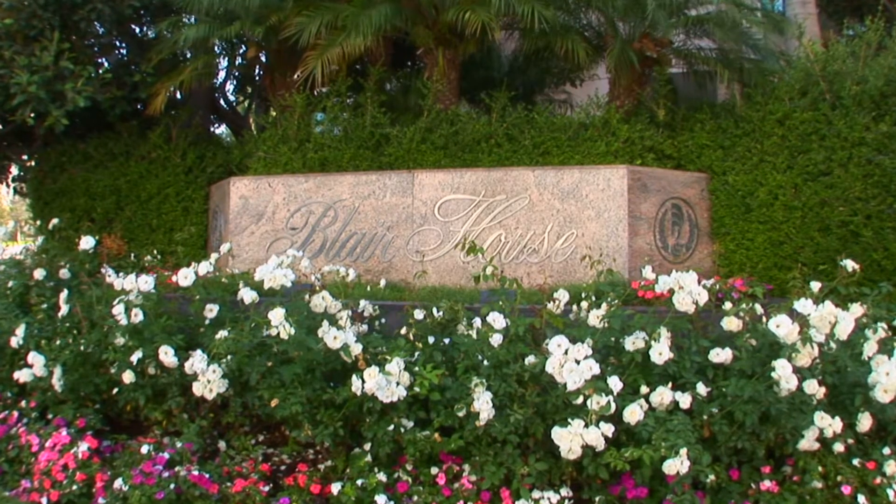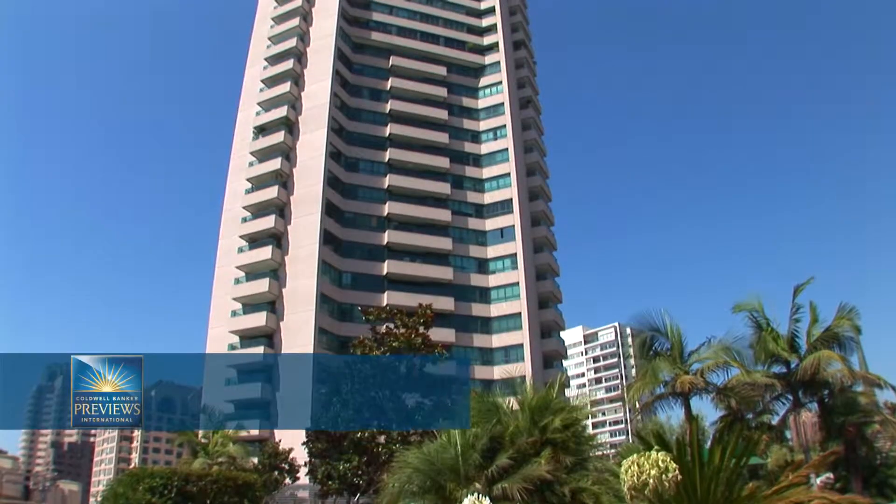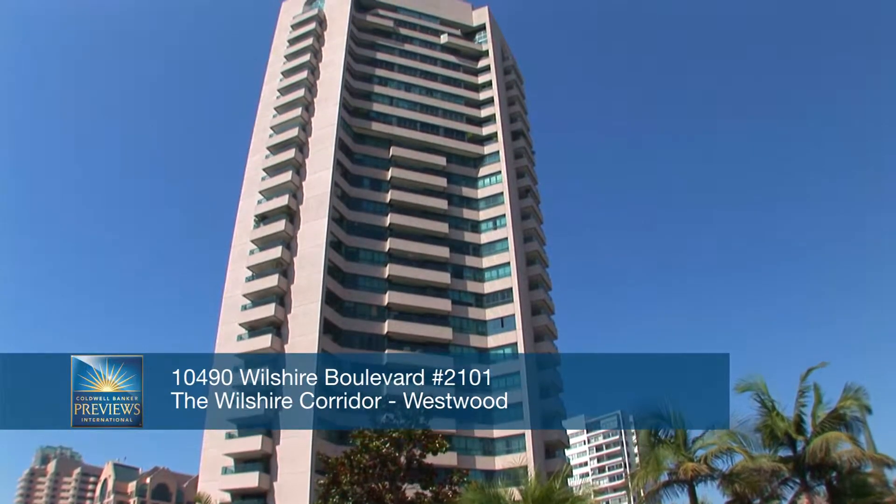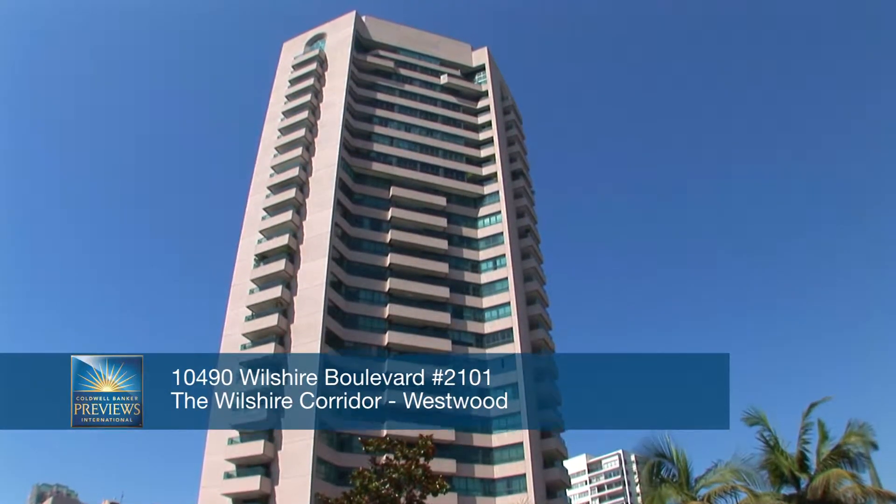Hi, I'm Mark Rogo from the Bel Air office of Coldwell Banker, and I'm here today at the famed Blair House, 10490 Wilshire Boulevard in Westwood, Unit 2101. What makes this very special is that this particular floor plan, referred to as the A or A1 floor plan, is one of the most desirable floor plans up and down this corridor. And this particular unit is the highest elevation that they were ever built in this building.